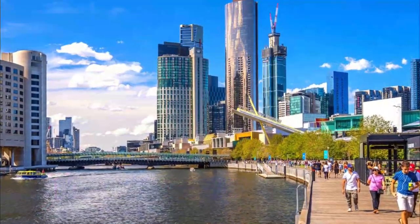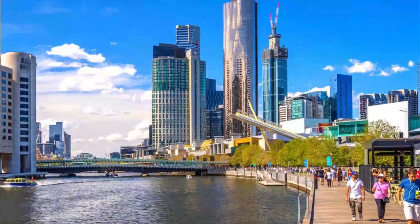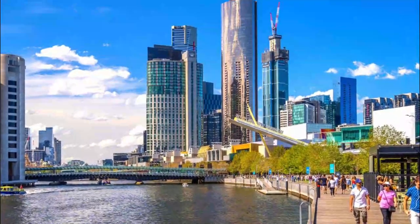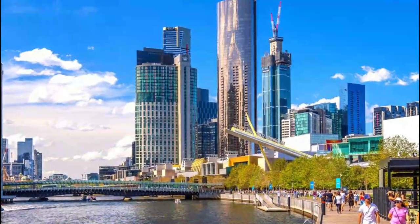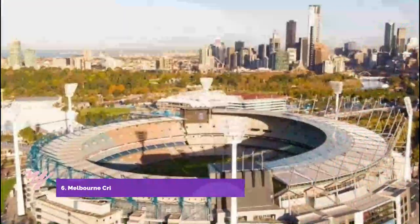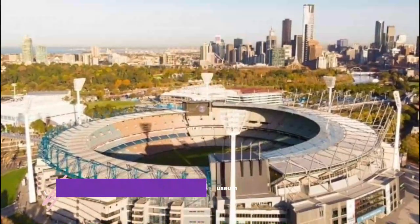Number five: South Bank and South Wharf. Need a culture fix? Head to South Bank, located on the banks of the Yarra River, a short stroll from Flinders Street Station. This scenic precinct is packed with shops, cafes, and cultural attractions. It's a wonderful place for a stroll along the river at any time of year.